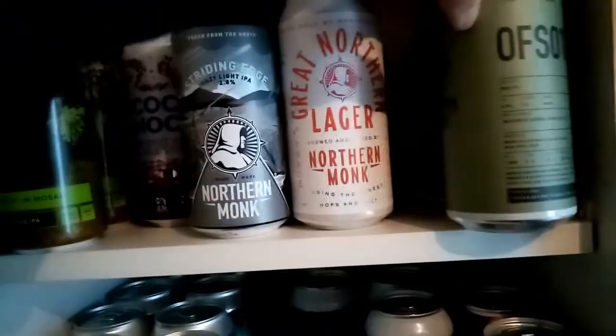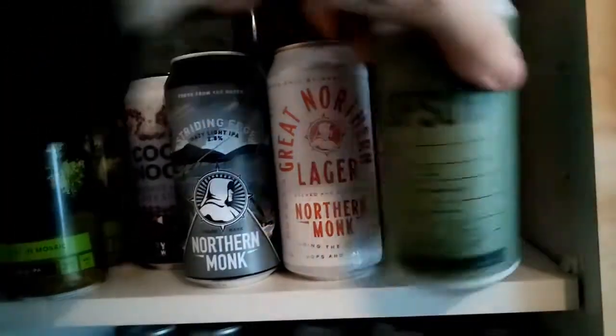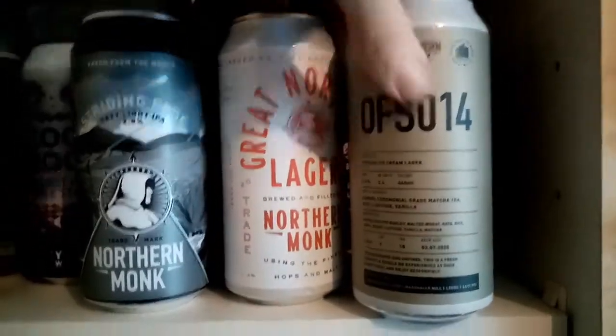I suppose it's a bonus thing — just a few Northern Monk beers that I've got left. These are the two interesting ones. This is a Double Dry Hop IPA from Old Flax Store, number 17. And this one's quite interesting — it's a Matcha Ice Cream Lager coming in at 5.4%. Definitely do videos on them, hopefully.